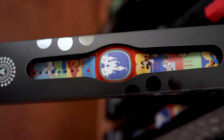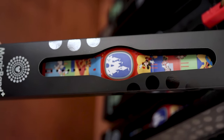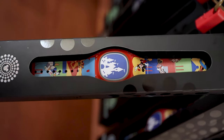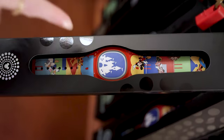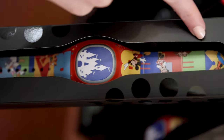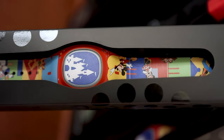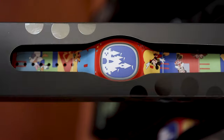They have a new Magic Band Plus design with a lot of primary colors. We have Mickey and Friends with the castle in the center and some confetti — it's a celebration theme. It says 'Celebrate' on it, and this is $45.